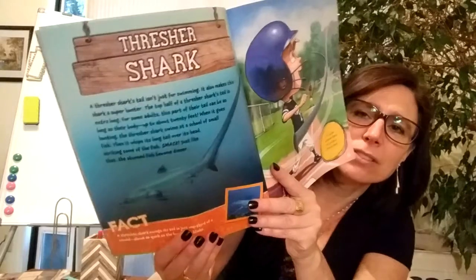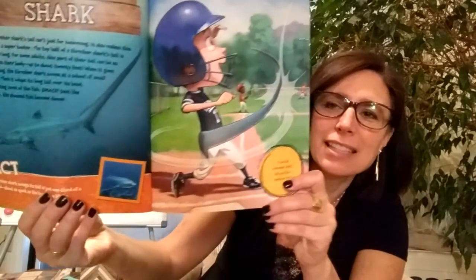I've never thought about a shark with such a long tail — that's impressive.